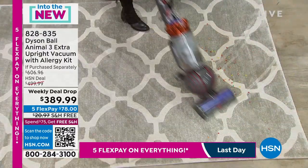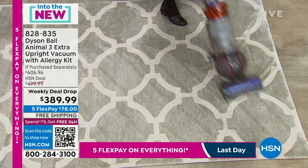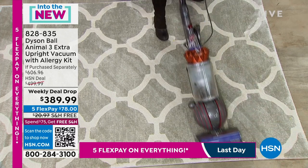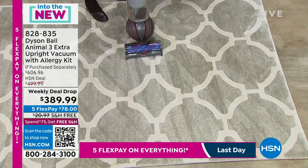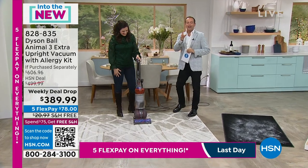With the Dyson Ball Animal 3, I have the power of selecting three different modes. Whether I have too much suction, I can change it; if I don't have enough, I can change that too. You can change it from everyday flooring to high-pile carpet to ground-in dirt — all around the house.